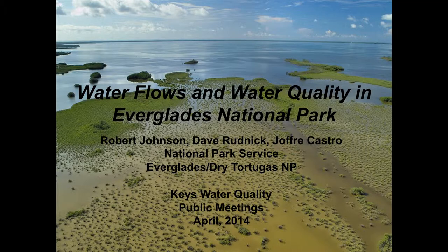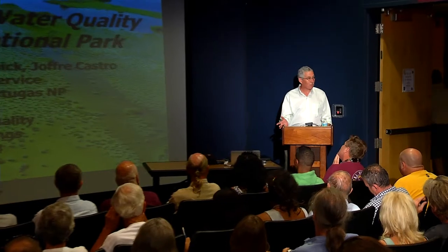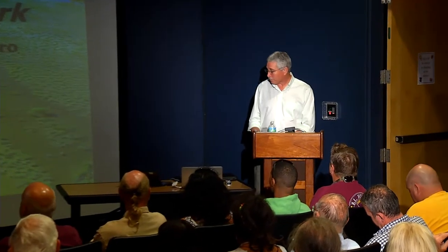I'm Bob Johnson with the National Park Service. I work for the Department of Interior part-time on Everglades restoration projects, and work for Everglades National Park the rest of the time. I'm going to talk about water flows and water quality primarily in Everglades National Park.